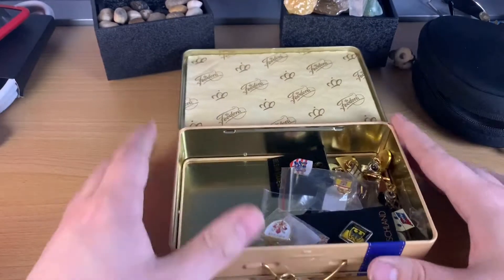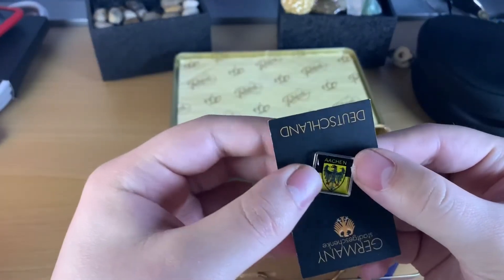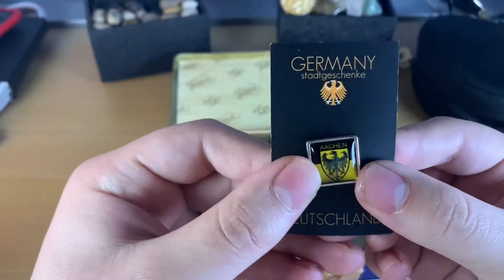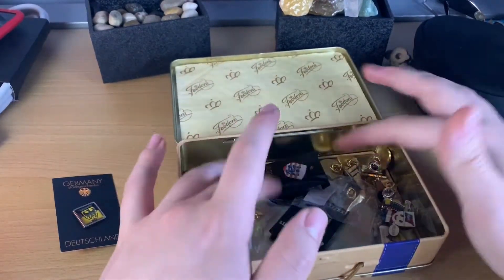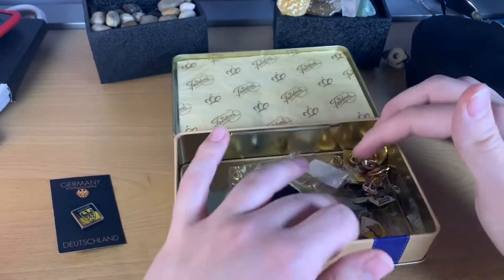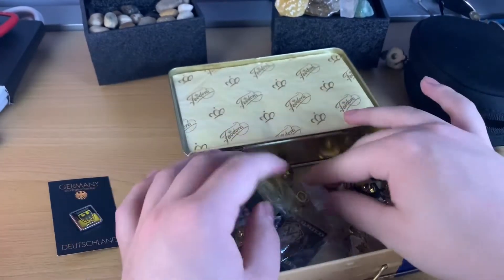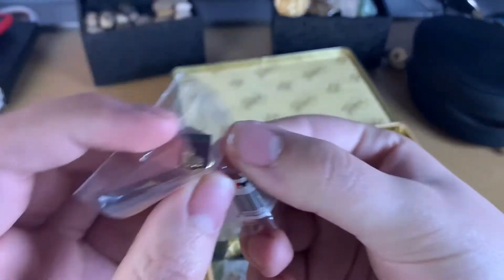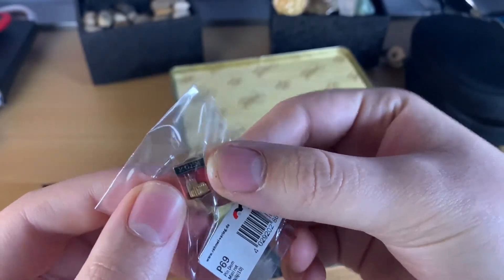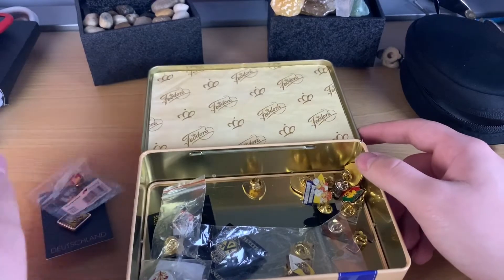Inside the tin, which has a little handle, are all of my pins. I kept a little liner in there for insulation so they wouldn't bump against everything. Let's go through them in chronological order. One of the first trips was to Aachen, Germany — a little city close to Verviers where we were staying, only a 30-minute train ride. After that we went to Maastricht, but I didn't get a pin there. Then came the three-part Cologne vlog — I got this tiny little pin of the big cathedral or dome that we didn't get to climb because it was too late. The pins aren't that expensive compared to other souvenirs.